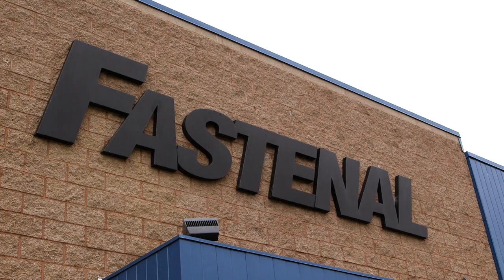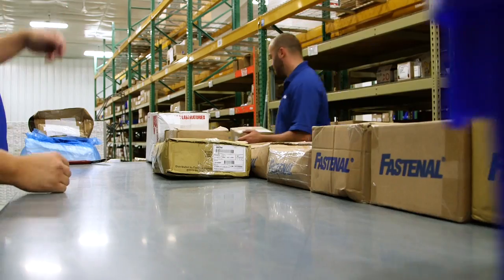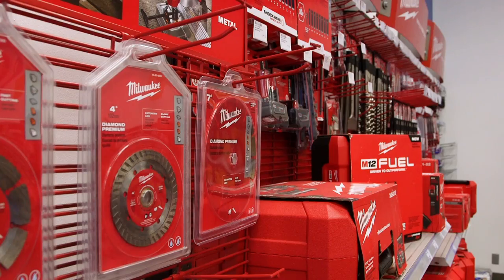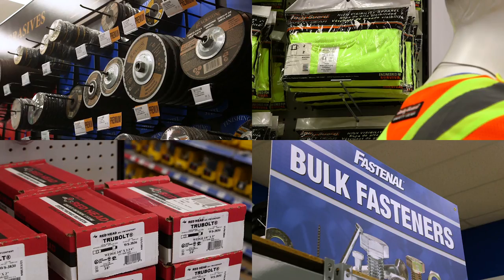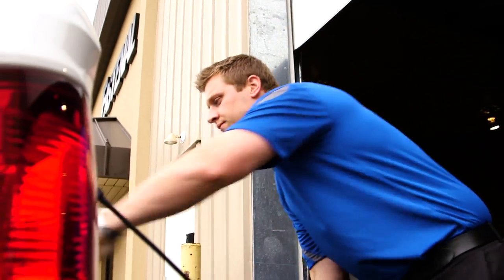What sets us apart is our local footprint — approximately 2,500 stores spanning North America, each offering custom inventory to support individual customers, along with nearly 10,000 core products to anticipate the most common unplanned needs. Bottom line, if it's a product you use regularly, or something you're likely to need in a pinch, chances are we can supply it within a few hours.